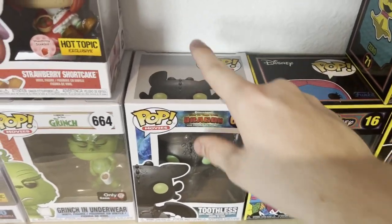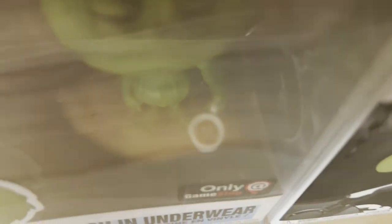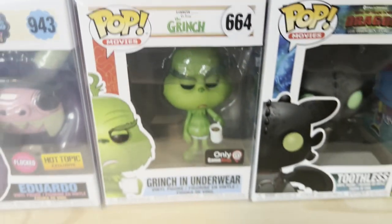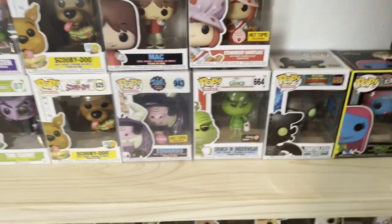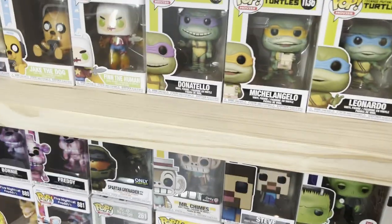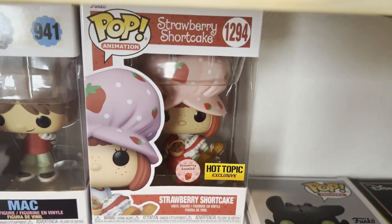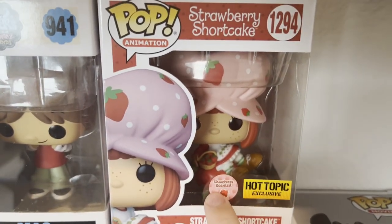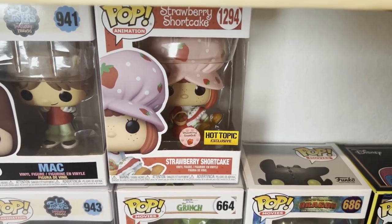Toothless from How to Train Your Dragon. This is another one we got for free from that $250 — Grinch in underwear, pretty cool because he has like a frowny face in his coffee. I think it's sick. This is like a $50 pop. That one down there is $40. That's Mr. Chimes, also from Cuphead. Strawberry Shortcake — got this about a week ago. It's the only scented pop I have, which is pretty crazy to have 160 pops and this is the only scented one. She's sitting on some strawberries, super cute.